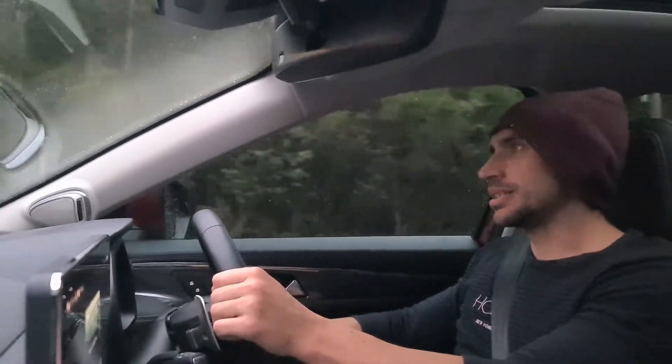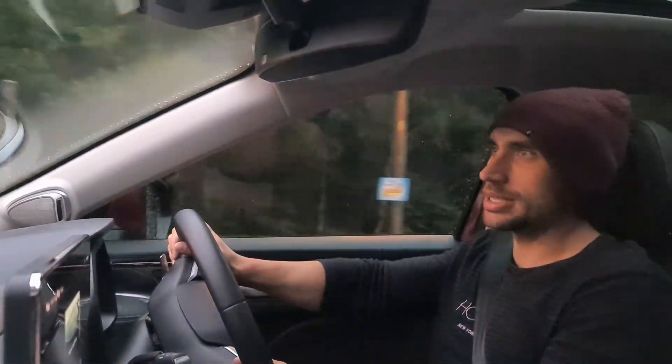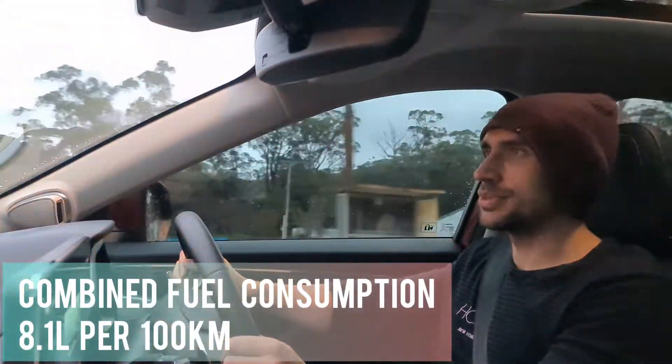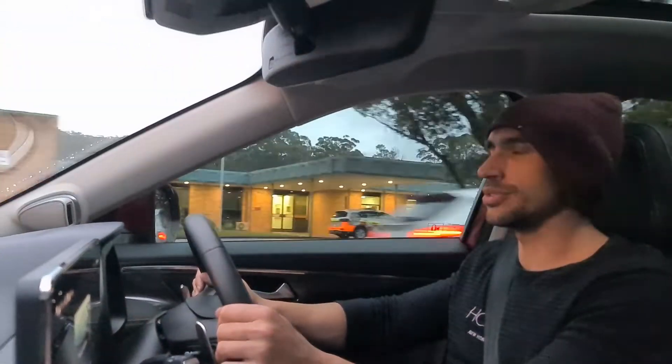The Haval Jolion Ultra has a 1.5-litre turbocharged engine which gives you 110 kilowatts and 220 newton metres of torque. This is mated to a 7-speed dual-clutch transmission running to the front two wheels.